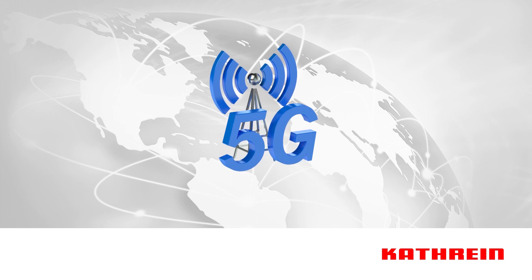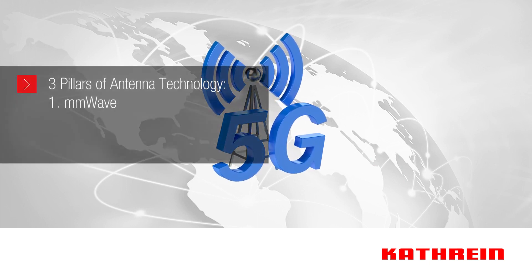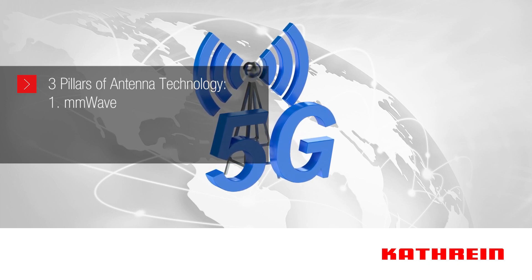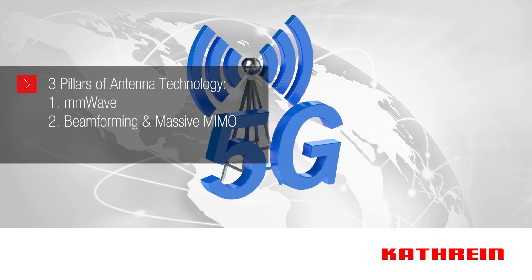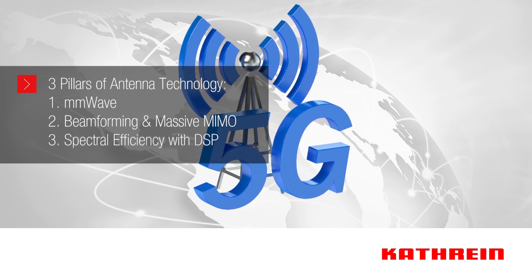Due to these new frequencies, 5G antenna technology must support millimeter wave as well as find other ways to optimize cellular networks with new technologies such as beamforming, massive MIMO, as well as improving spectral efficiency with new digital signal processing.